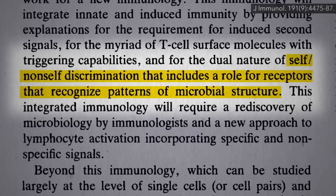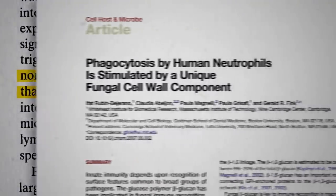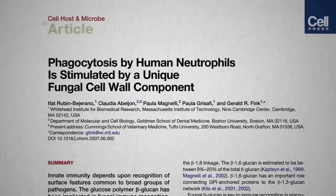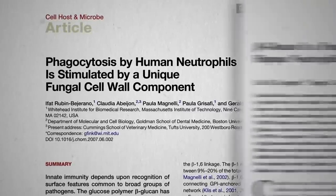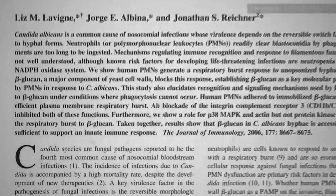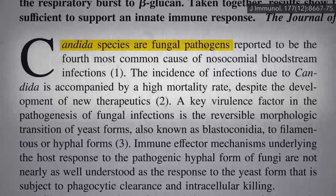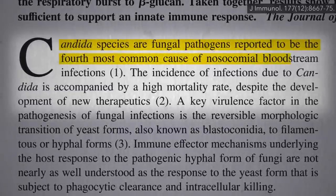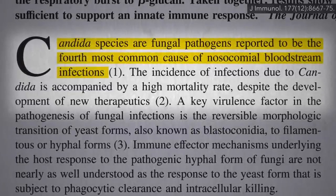We're just born with the ability to recognize patterns of microbial structure. For example, there's a unique component of fungal cell walls that naturally stimulates our immune system called beta-glucan. Our own cells don't produce it, but fungal pathogens like Candida do. Candida is a type of yeast that can cause serious blood infections, so it's a good idea our immune system recognizes it right off the bat.